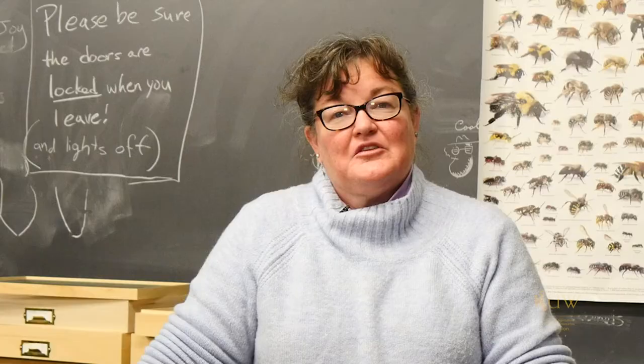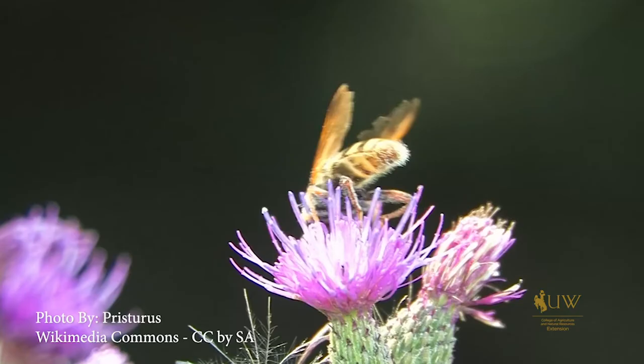So we need to be thinking about all we can do to help these pollinators by planting plants in our landscapes that can help these and other pollinators.